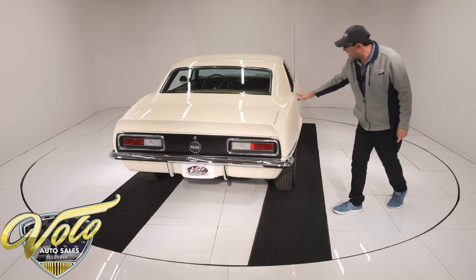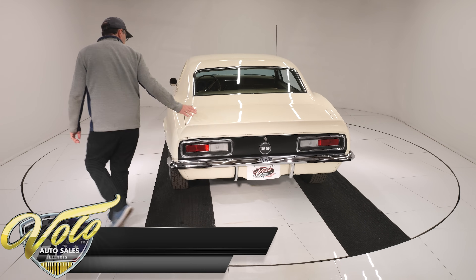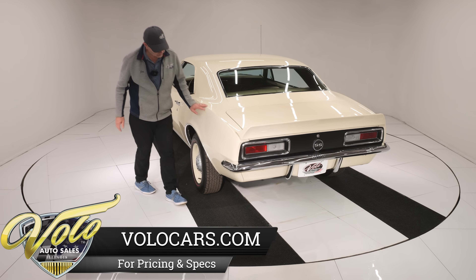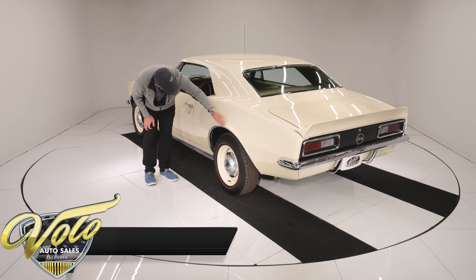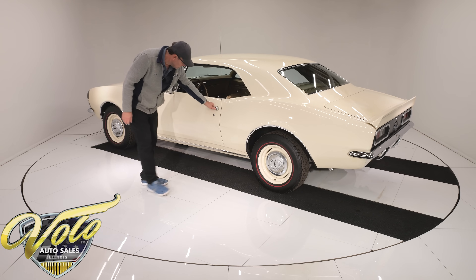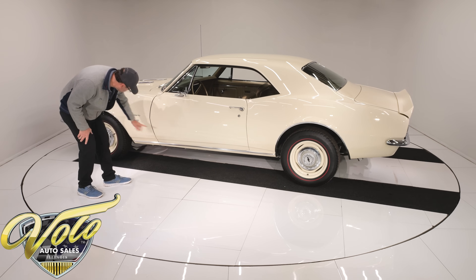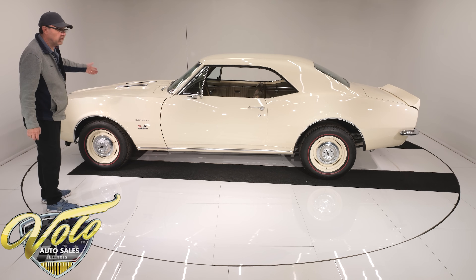Quarter panel looks great, all this is clean. It has the rear spoiler. Really straight — sail panels have no issues. All nice all the way down to the bottom, right around the edge, the trim, all nice, clean, straight. That's one that's going to shut real easily. Smooth, straight — body's excellent, as is the SS hood. It is a real SS.